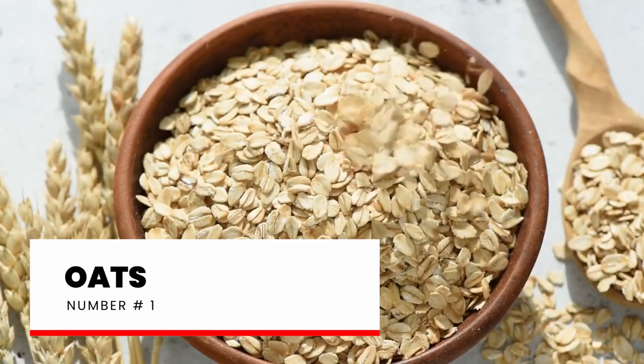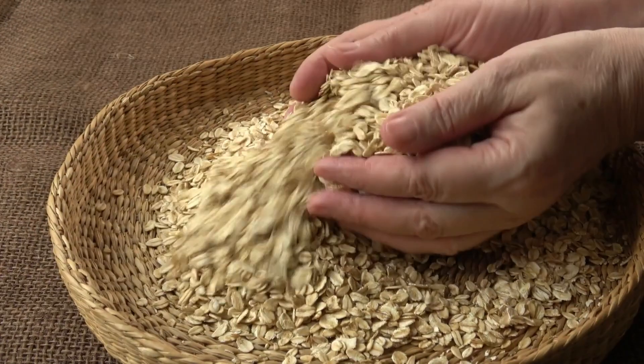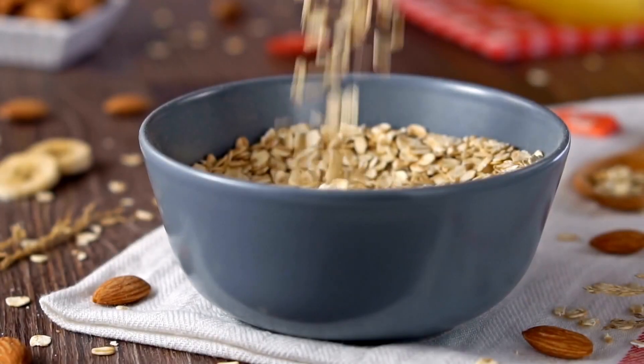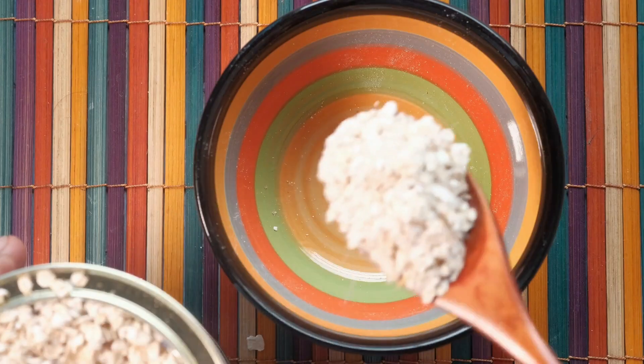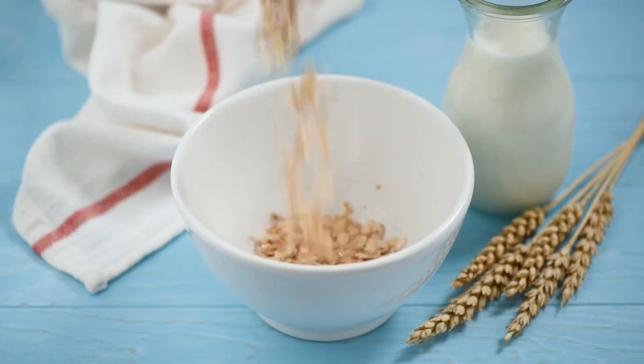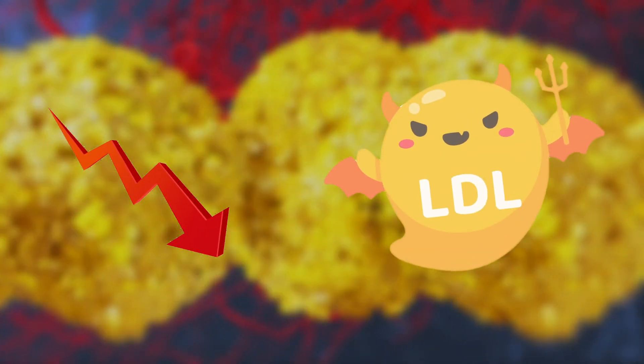Number 1: Oats. Oats are a rich source of carbohydrates, dietary fiber, protein, and many essential nutrients, making them a nutritious and wholesome addition to your diet. They contain a special type of soluble fiber called beta-glucan, which is known for its cholesterol-lowering effects.